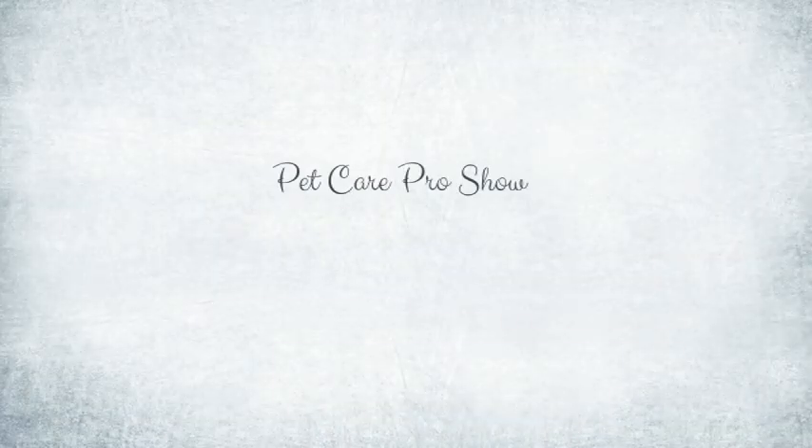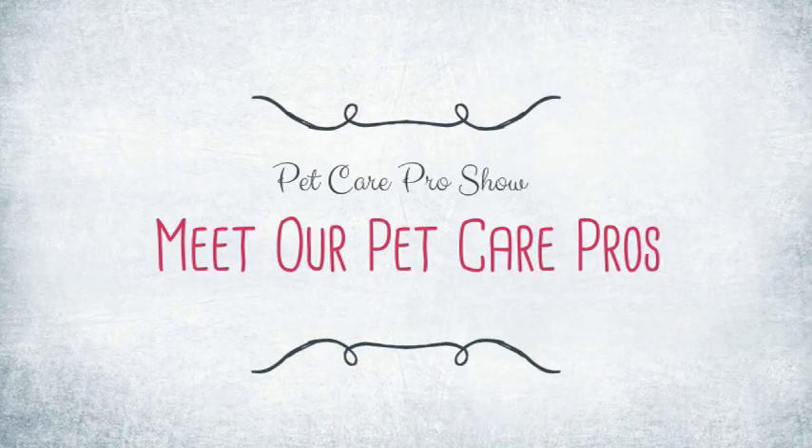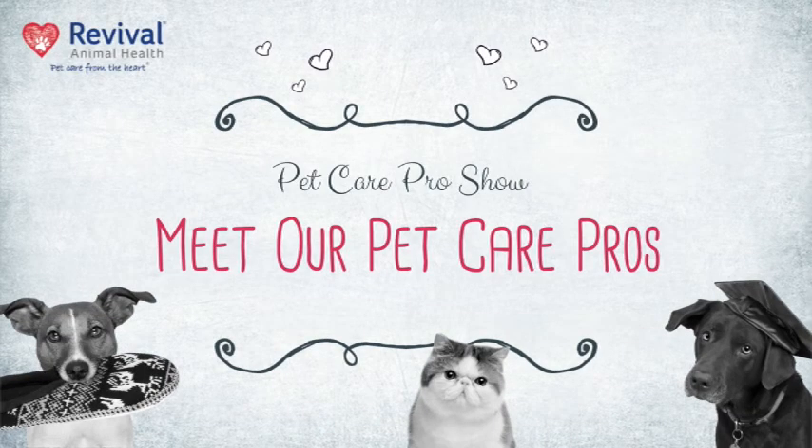Hi, I'm Brandon. I'm Gina. I'm Helen. I'm a pet care pro at Revival Animal Health. I have been helping answer your pet health questions for 15 years. For two years. For over five years.